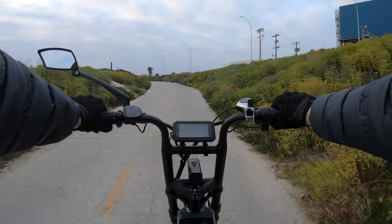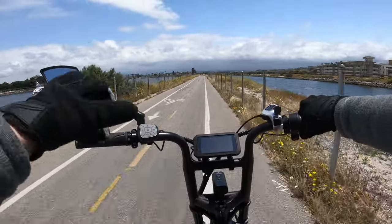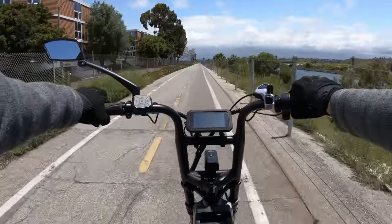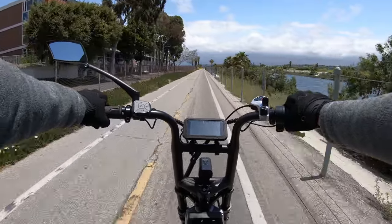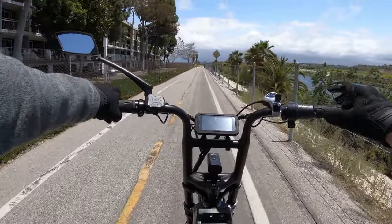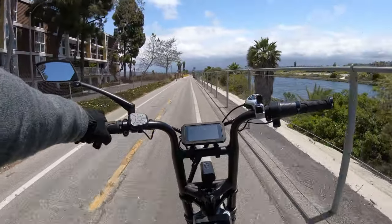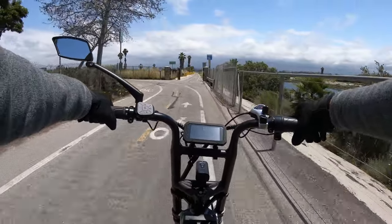I finally hit one bar of battery left and I'm at 96.2 miles. If you like to ride at a lower speed and help the bike a lot while you pedal, I could easily see a rider getting 150 miles — maybe even a little bit more — with this bike.